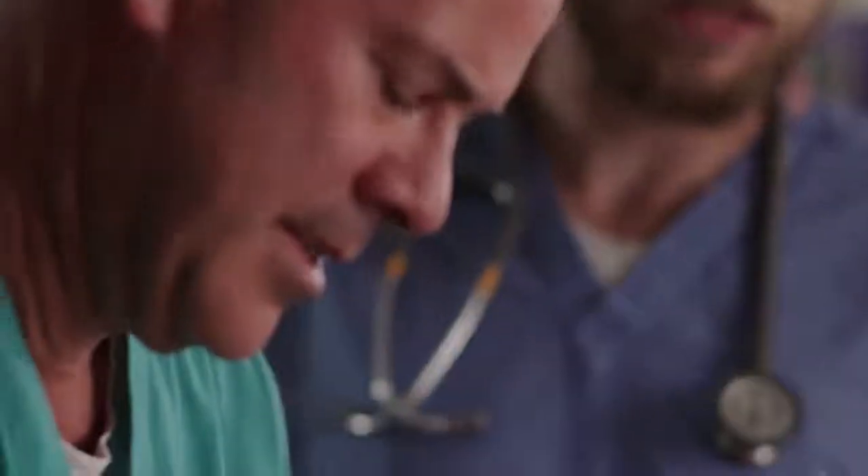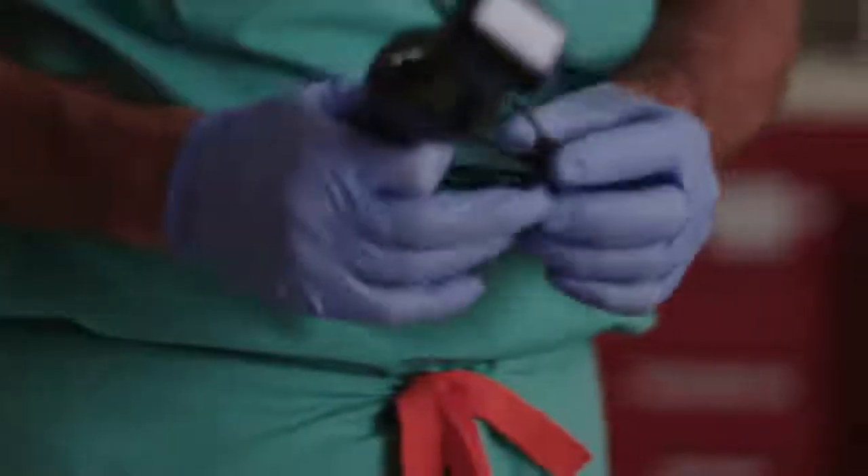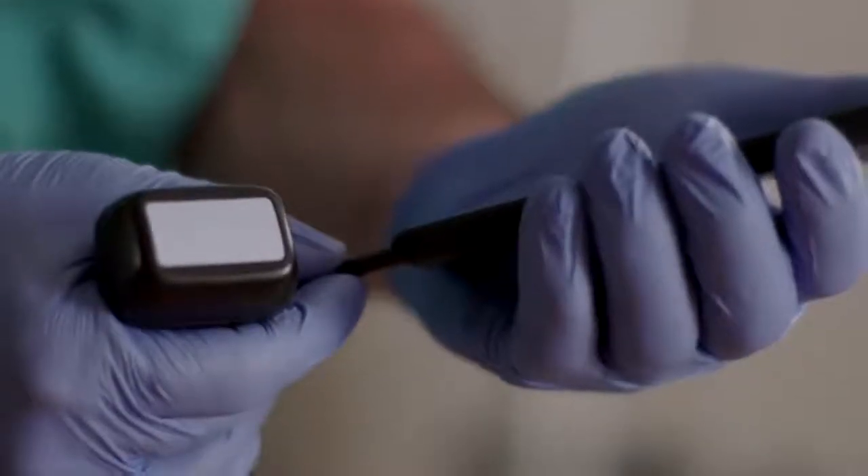The impediment to doing an ultrasound right now in any emergency department is really access to the machine itself. That's been the barrier we've always had — do we have access to the technology when we need it to be able to make a difference. But having the machine in your pocket and having it be any one of the three transducers, there's really no more excuses.